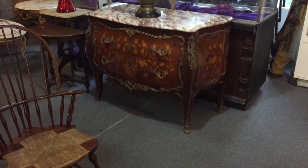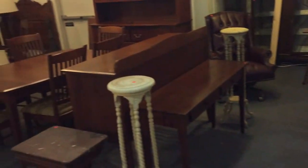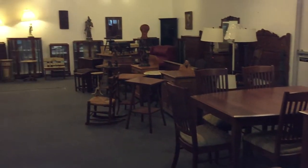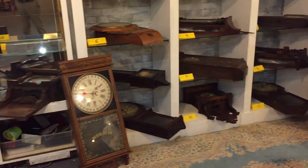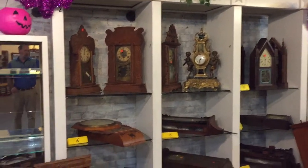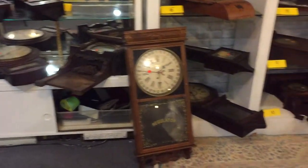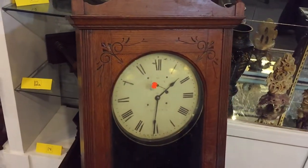There's a beautiful inlaid French commode with a marble top. Clocks galore — we've got a lot of clocks as we start to sell the clock collection from this gentleman. All sorts of conditions, some good some bad, but some unusual clocks here and they're absolutely gorgeous.